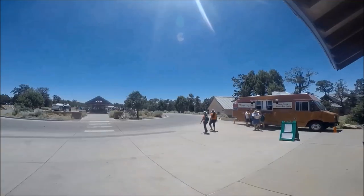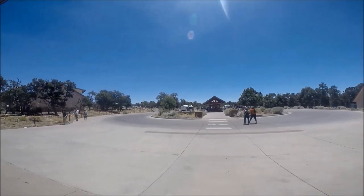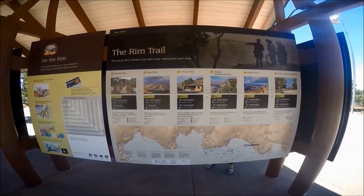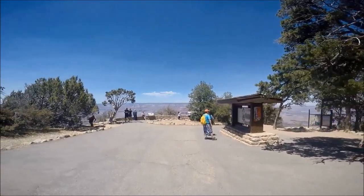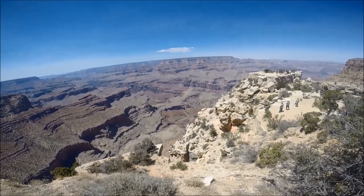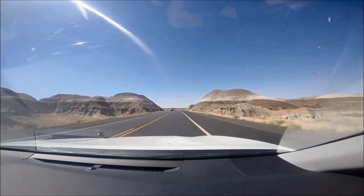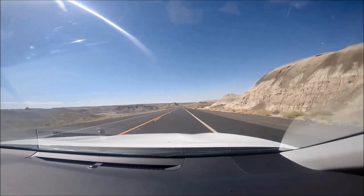If you'd like lodging inside the park, book well in advance, especially during the summer months. Reservations are made through Delaware North and Xanterra Parks and Resorts — go to their websites for more information or to make a reservation. Please make sure to bring plenty of water and food, wear good walking and hiking shoes and sunscreen or a hat, and stay on the trails for a grand time at the Grand Canyon National Park.